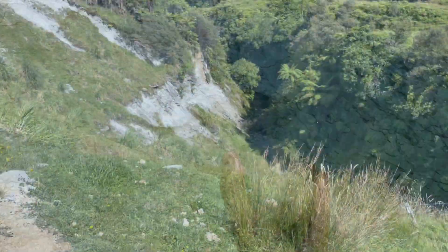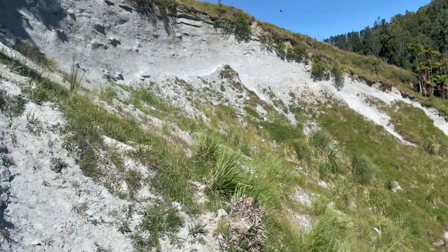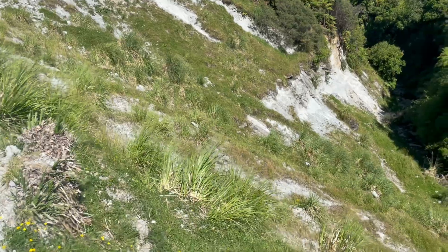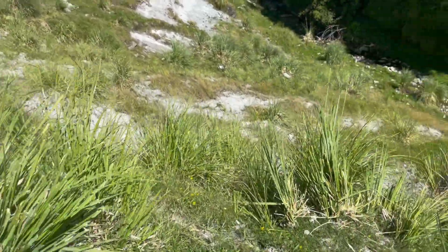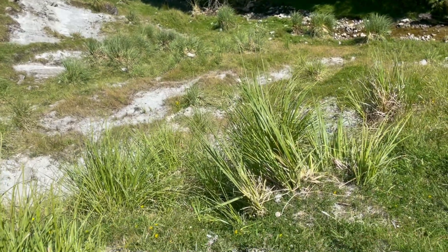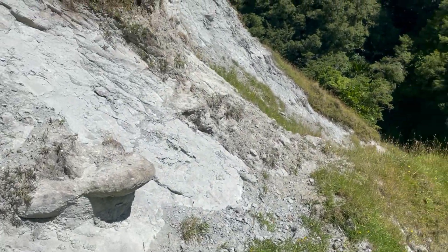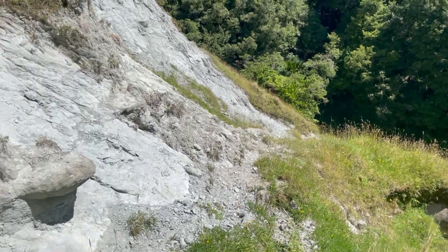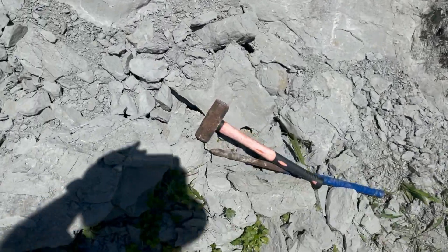And that's how it's done. All right, well we're up here now, creek's down there. I've got up to the layer, as you can see.